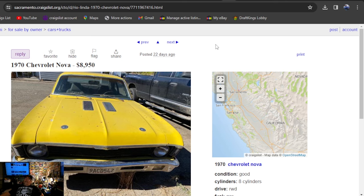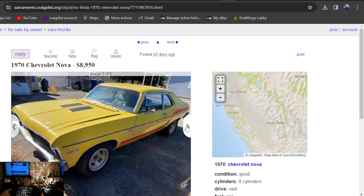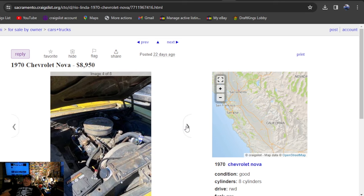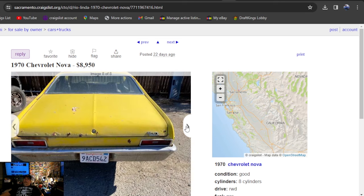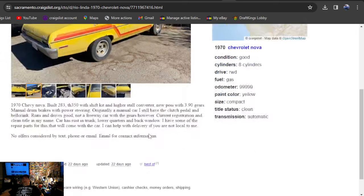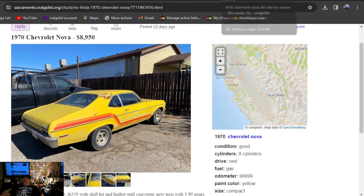It's going to be California, Craigslist, 1970 Chevrolet Nova, $8,950, 22 days ago. Got the SS louvers on the hood, some cool aluminum slots on it. Didn't really care for the striped-up paint — looks like another original factory green car that's now yellow with orange and red stripe. I really don't like the way it looks, but it looks better than a rattle can. 22 days ago, they have not updated the ad. It does say clean title. Says it's got a built 283 in it.